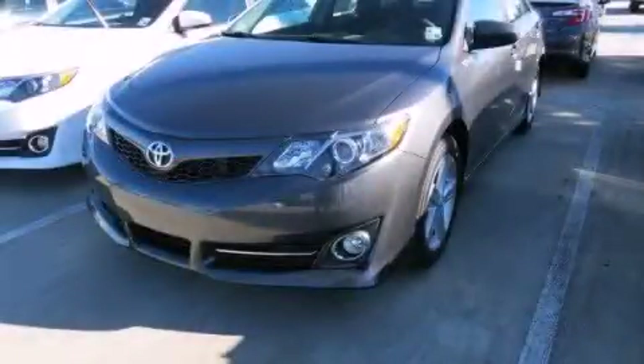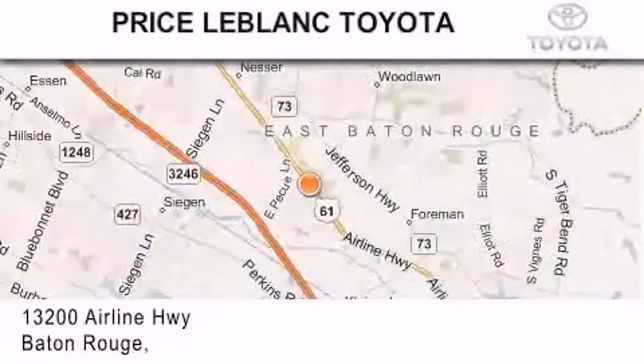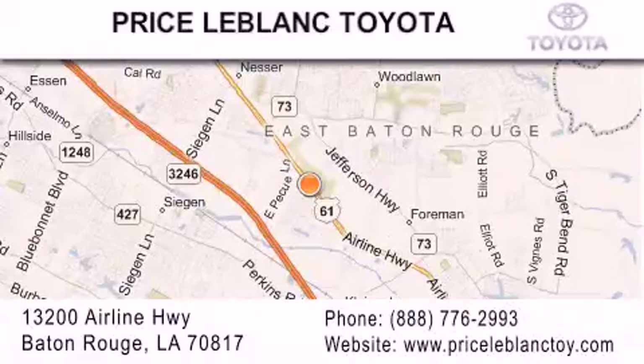Stop by today and test drive this automobile for yourself. Thank you for shopping at Price LeBlanc Toyota Scion, conveniently located at 13200 Airline Highway in Baton Rouge.